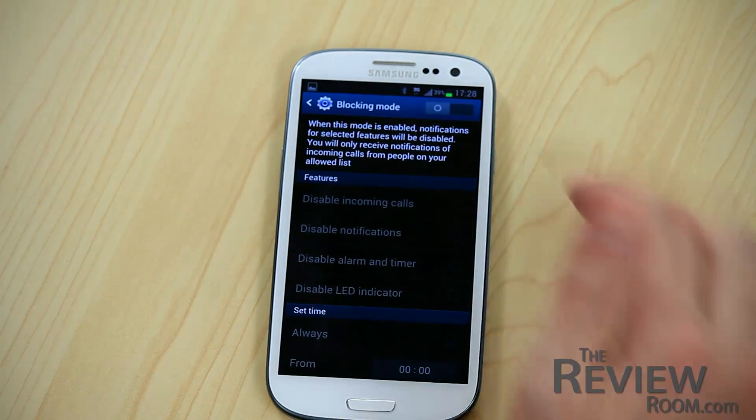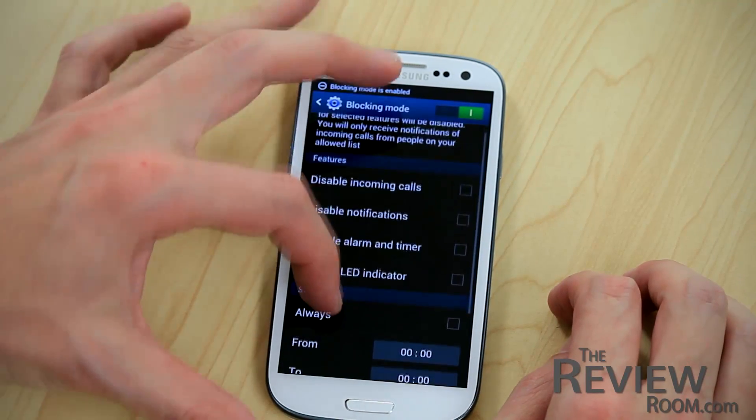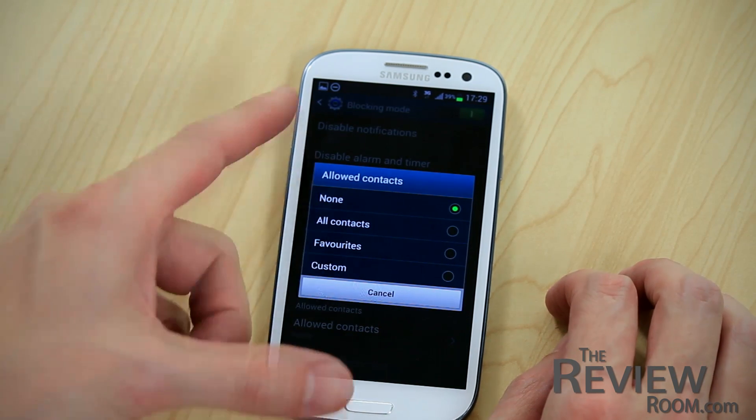In the settings menu, you might have noticed the blocking mode option. It acts as a filter — it only allows calls to come in from people you select from your contact list. You can set it to work at certain times of day, or just toggle it when you want a bit of peace and quiet.